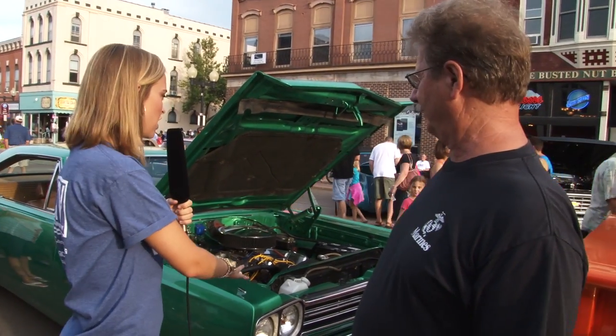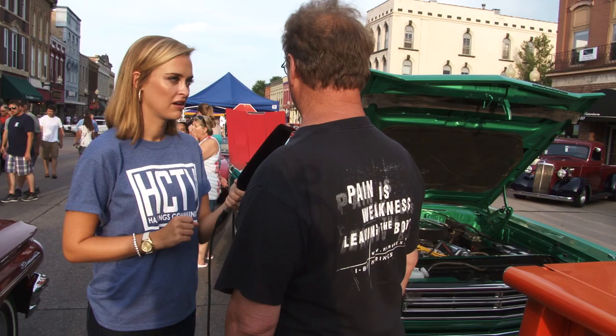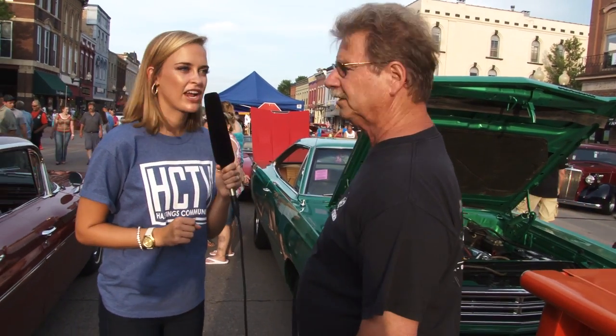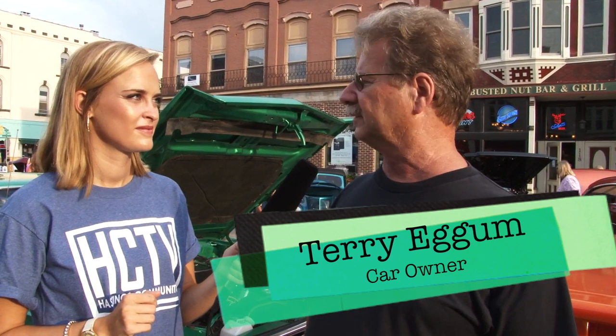We are here with Terrence, a.k.a. Terry, and he has this wonderful mint green colored car. It's a 1969 Sports Satellite, which is a step up from a Roadrunner. It came from California and has a Dunn 440 engine, 727 automatic transmission, a locker rear end, a shift light, and a new interior. It's never had rust on it — it's just a really nice California car. He bought it about five years ago and has kept it up and done some work on it.